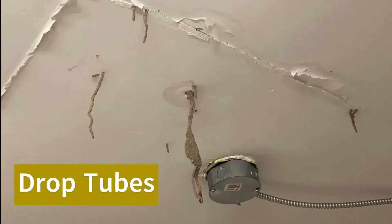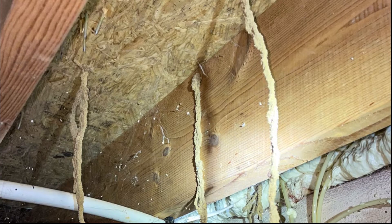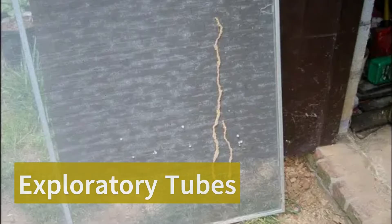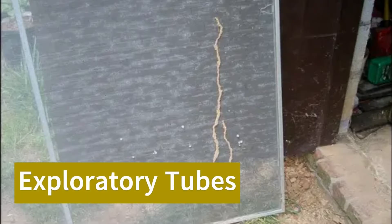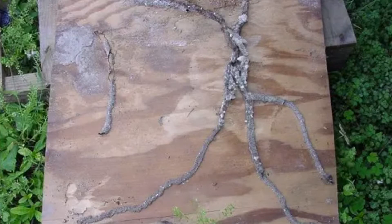Another common type are drop tubes, which are easy to identify because they often look like they're falling from the ceiling or even from the attic. The last type of tubes on the list is exploration tubes, which are used as highways for termites to move between their nests and a food source. Termites are not going to be living or present in these tubes for long — they use them as a means of transport.